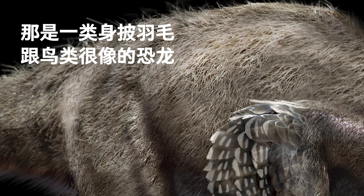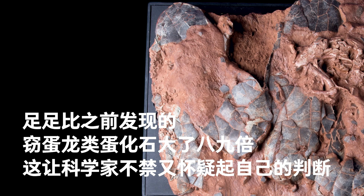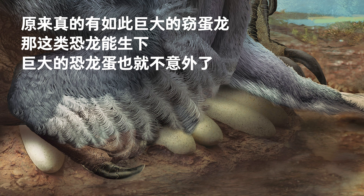Oviraptors had bodies covered in feathers and looked like birds. They had beaks, and the most advanced ones had bony crests like a cassowary. Many think that they were herbivorous. Nevertheless, the size of the eggs made some skeptical, because they are eight to nine times larger than previously discovered oviraptor eggs. Paleontologists then discovered a new species they named Gigantoraptor in Inner Mongolia — a giant oviraptor that grew to a length of eight meters. Since such giant oviraptors once lived on Earth, it is unsurprising that they laid huge eggs.